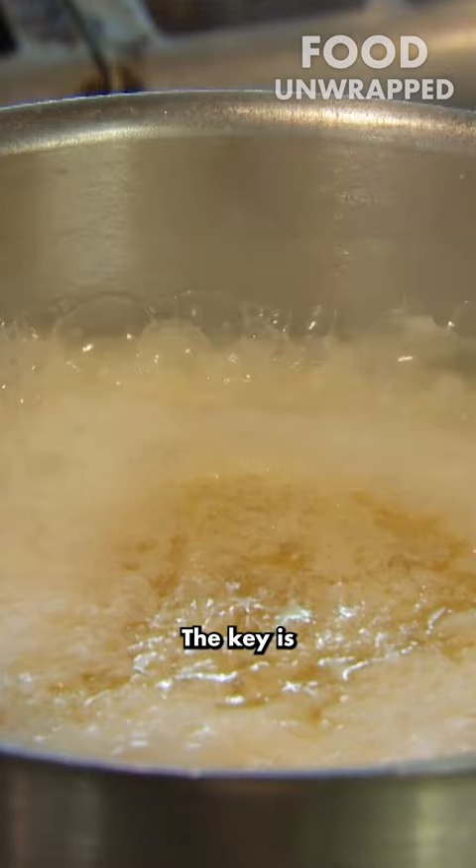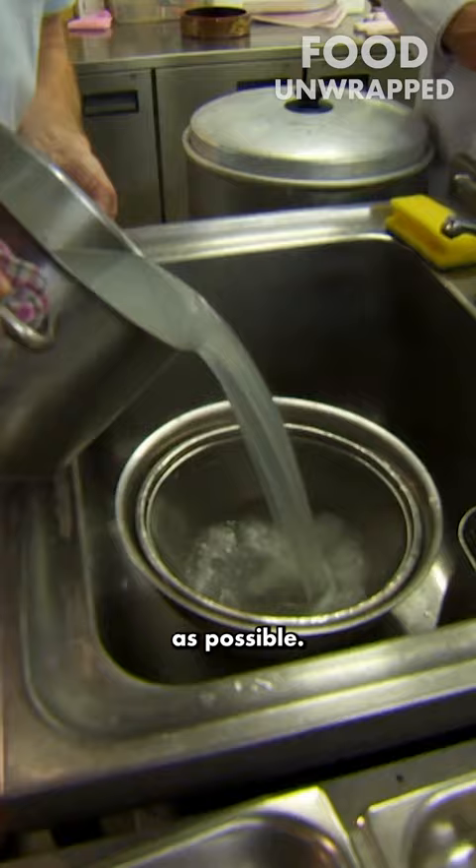The key is temperature control. The best thing is to make sure you cool the rice as quickly as possible. We've got to get it as cold as we can, and running it in cold water cools it down very quickly.